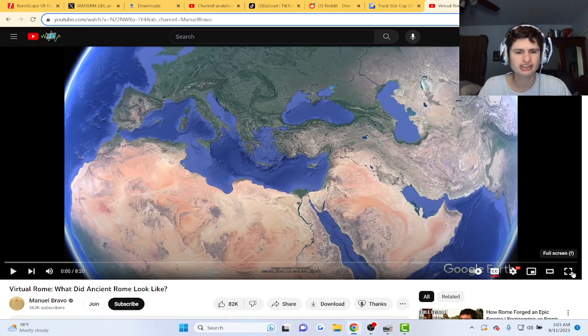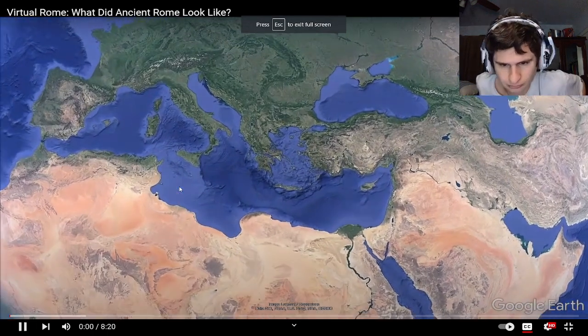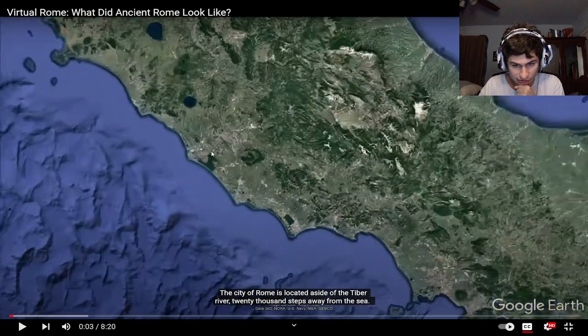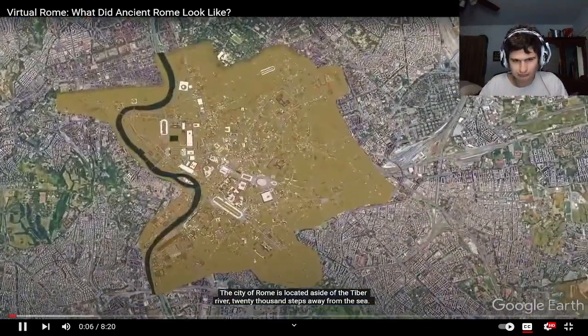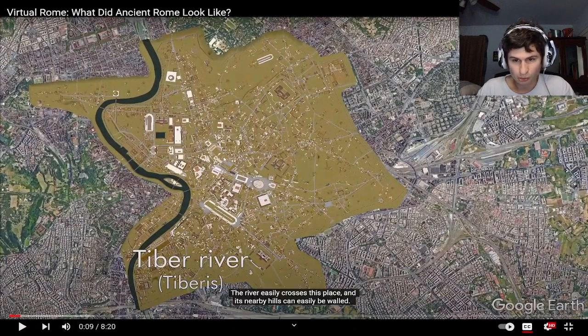Alright guys, virtual war room — what does an ancient Rome look like? The city of Rome is located aside the Tiber River — good, like a Google Earth zoom-in. Never 20,000 steps away from the sea, the river easily crosses this place, and I know Rome now.